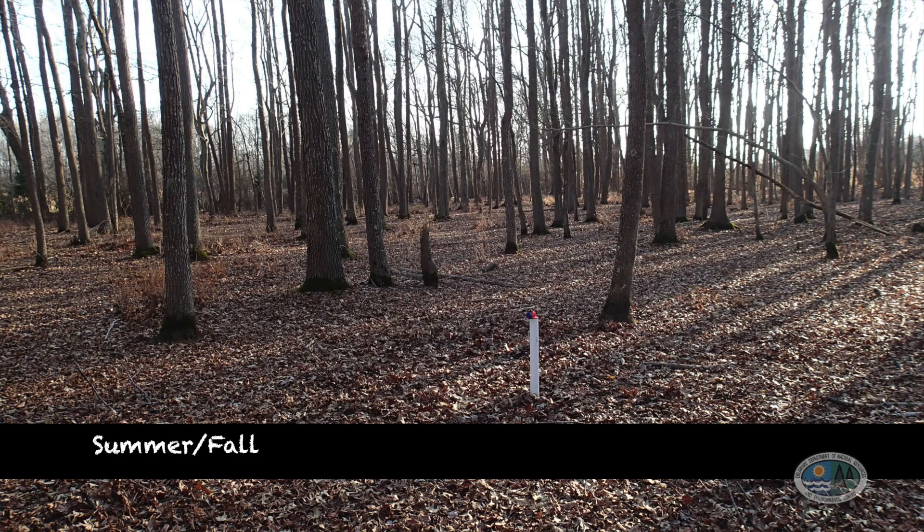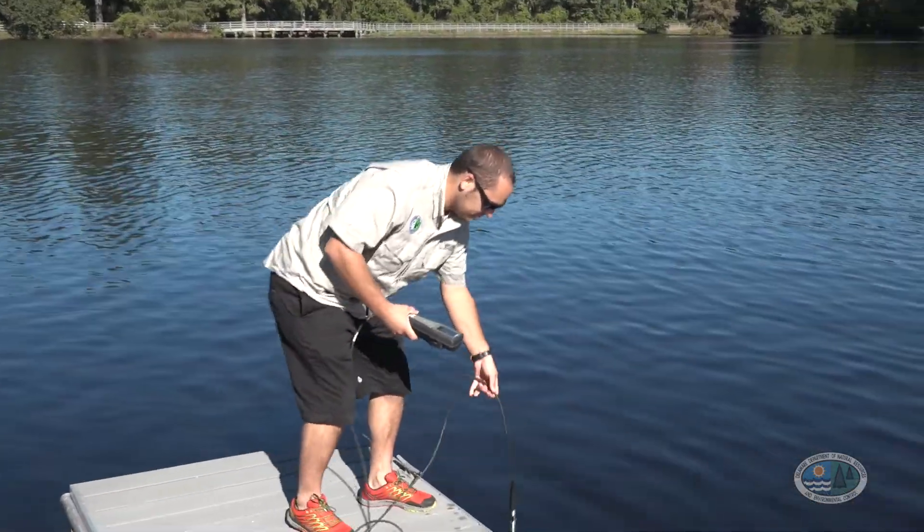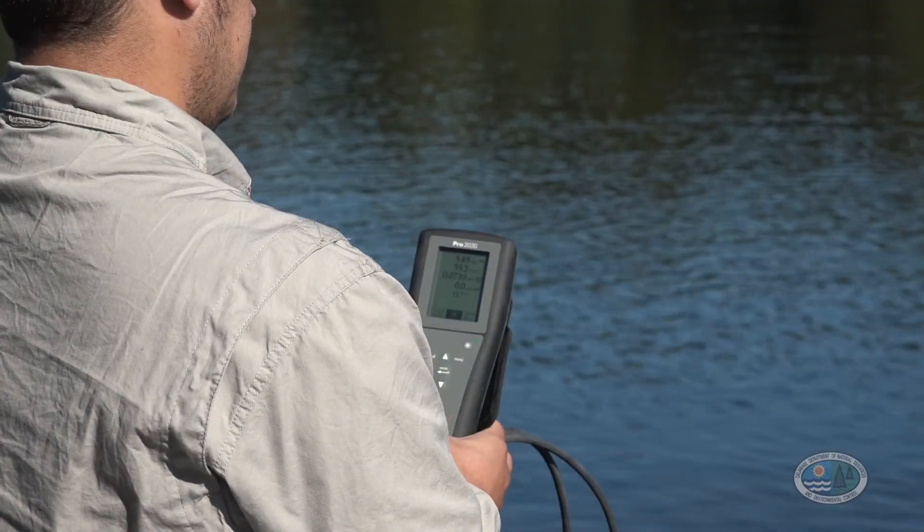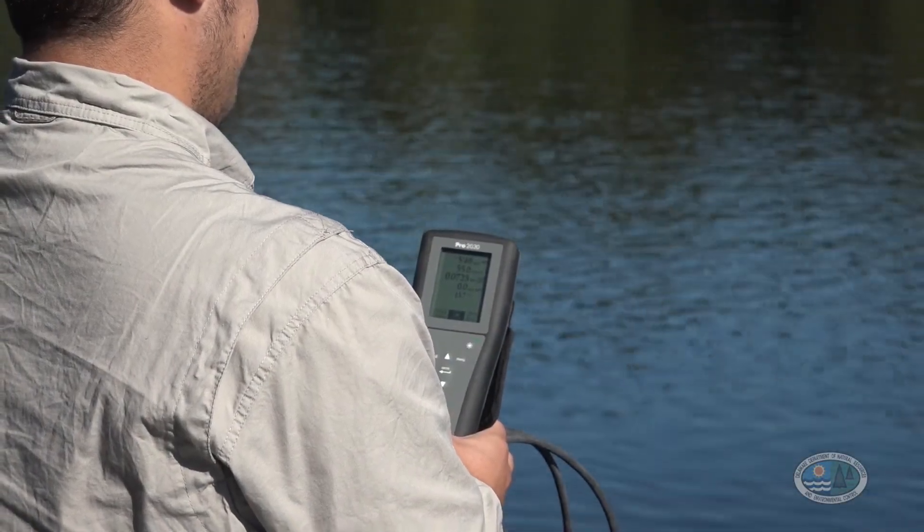The one thing that links all freshwater wetlands is the salinity of the water. Salinity is a measurement of how much salt is in the water, and for freshwater wetlands you need very little salt. Now that you've learned a little bit about what freshwater wetlands are, let's catch up with Andy and start exploring some of the different types Delaware has to offer.